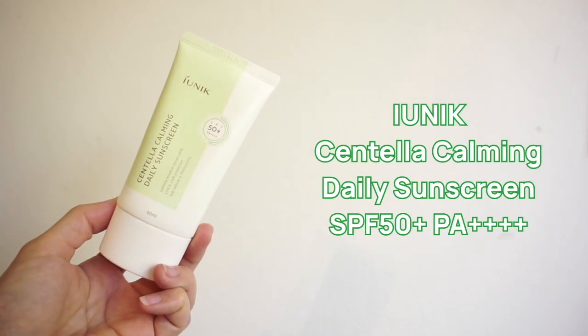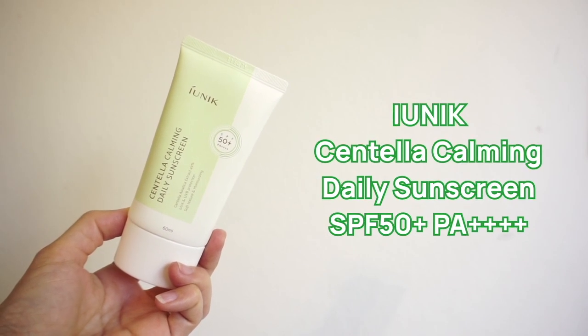The first product I'm going to introduce is the one I mentioned in the introduction — the iUNIQ Centella Calming Daily Sunscreen. If you've been watching my previous videos, you'll know I've tested a lot of Korean sunscreens before summer. I can confidently tell you that this one from iUNIQ will easily beat all the ones I've previously picked as the best. This sunscreen has been a real game changer. It's a multi-functional sunscreen that protects you from UV sunlight with strong SPF 50+ and PA++++.